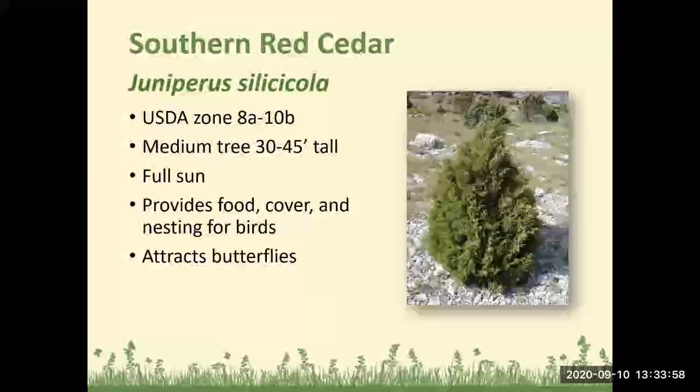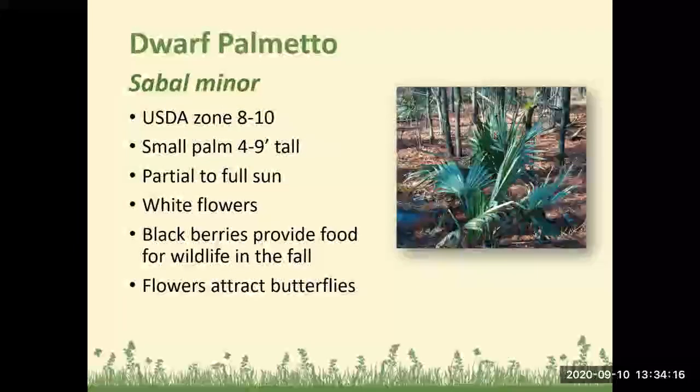Southern red cedar: Zones 8a to 10b, a medium tree 30 to 45 feet tall, does best in full sun, and provides food, cover, and nesting for birds while attracting butterflies. Saw palmetto: Zones 8 to 10, a small palm 4 to 9 feet tall, does well in partial to full sun, has white flowers and blackberries — the berries provide food for wildlife in the fall and the flowers attract butterflies.